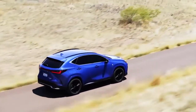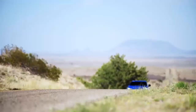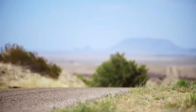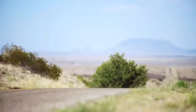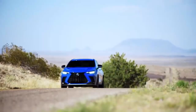The NX450H employs an electronically controlled, full-time AWD system for a confident, sporty driving experience. Optimizing front and rear torque distribution according to driving conditions, the driver can control the vehicle as intended. In turns, the NX AWD provides exhilarating yet elegant control for normal to aggressive driving styles.